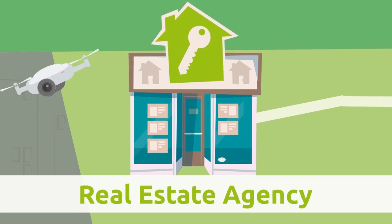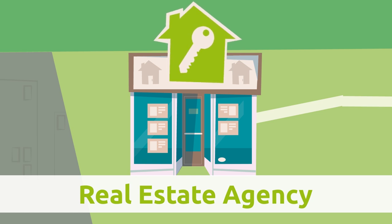Real estate agency. At the real estate agency, people buy, sell, or rent a house.